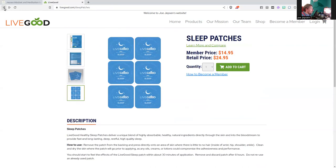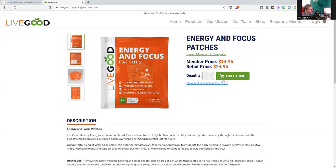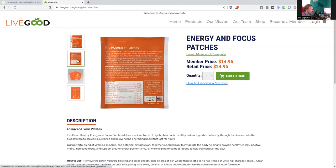Check out this other new product: energy and focus patches. Do you drink energy drinks — monsters, rock stars, bangs? You get a good deal if they're $2 or $4, right? So if you bought one every day, you're looking at over $30 a month. Here, a 30-day supply is $14.95 as a member, $24.95 if you're not a member. It contains yerba mate, green tea extract, green coffee extract, caffeine, ginseng, maca, and guarana extract — the same stuff that's in energy drinks, but as a patch. Significant cost savings.